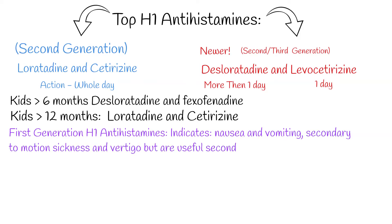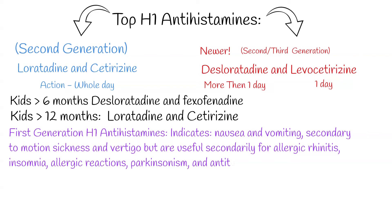Some antihistamines are used for their antinausea or sedative properties. First generation antihistamines have several indications that primarily include nausea and vomiting secondary to motion sickness and vertigo, but are also useful for allergic rhinitis, insomnia, allergic reactions, Parkinsonism, and as an antitussive.